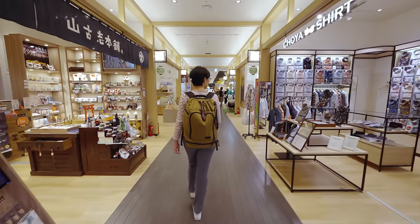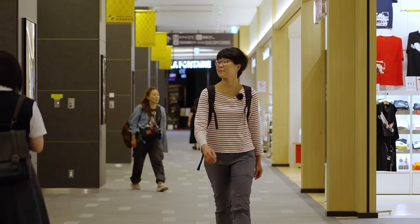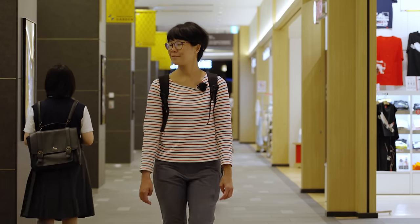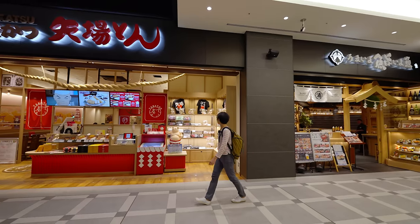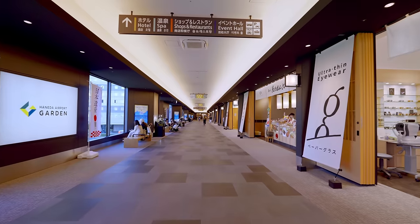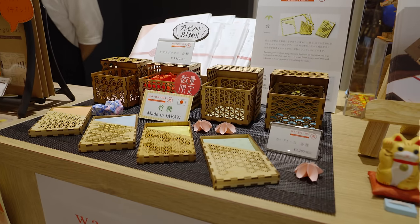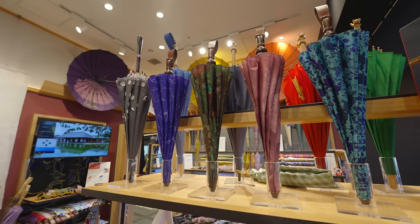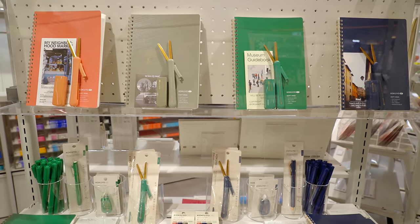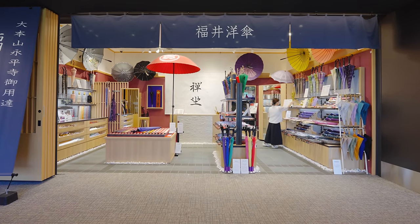Approximately 80 shops and restaurants are spread over the two floors of Haneda Airport Garden, with shopping on the upper floor and restaurants and cafes on both floors. The shopping area contains a nice selection ranging from traditional Japanese wares to practical travel goods to quintessential food souvenirs. Here are some shops we think are worth checking out.